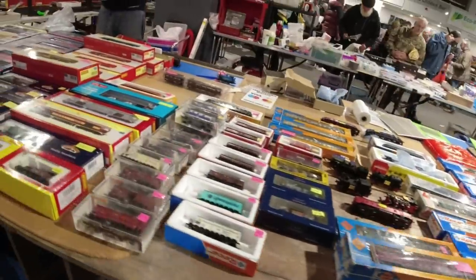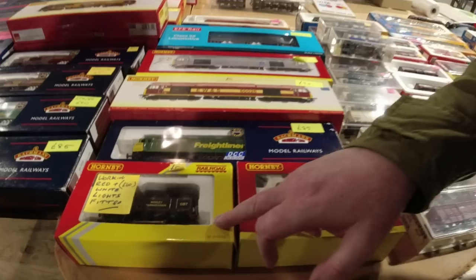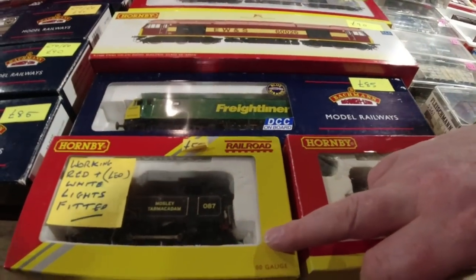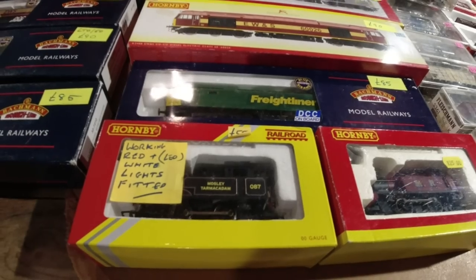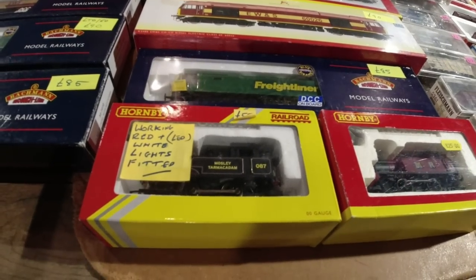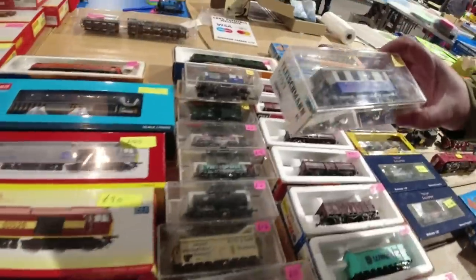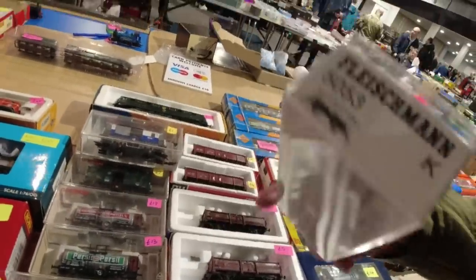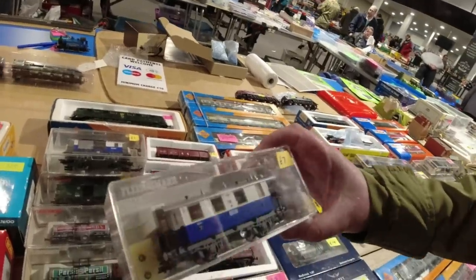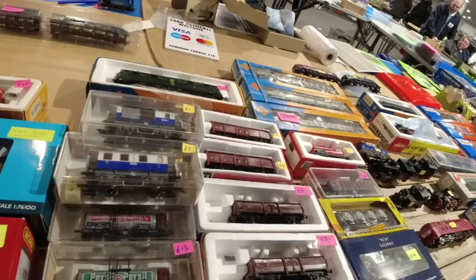What's that tank engine there? Mosley Tama - £55, £50 for these. Oh, nice - narrow gauge aren't they? Or are they? Maybe not. The Fleischmann coaches - seven quid. That's good isn't it? Not bad at all - it's a track cleaning wagon.